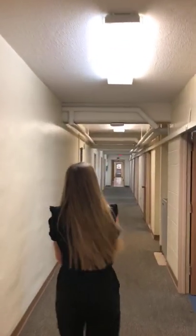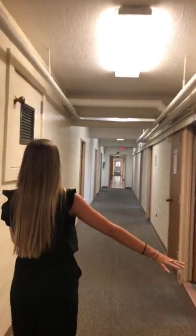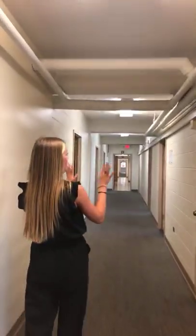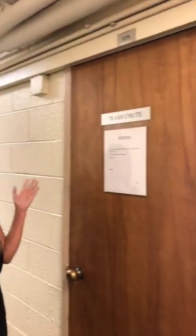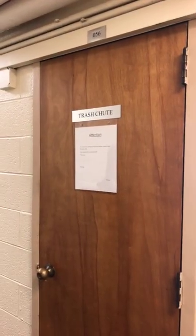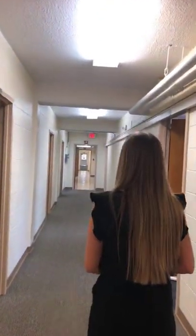We're heading down the basement hallway. There's a water fountain right here, and over here is a trash chute, which is super convenient — you don't have to take your trash out every time. You just open the door and put your trash in. It shoots all the way down from the third floor.